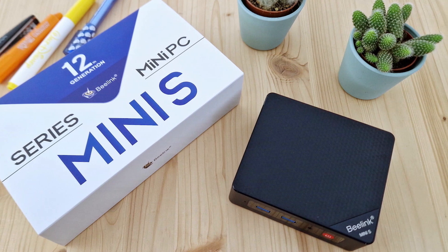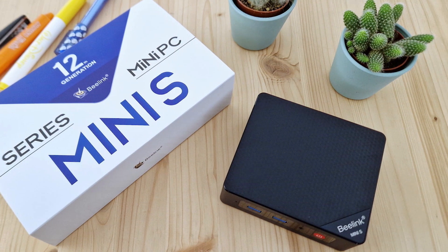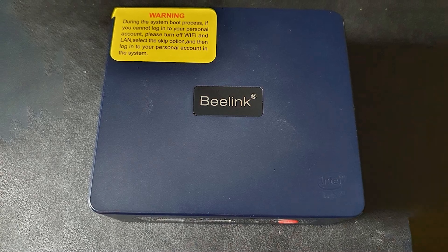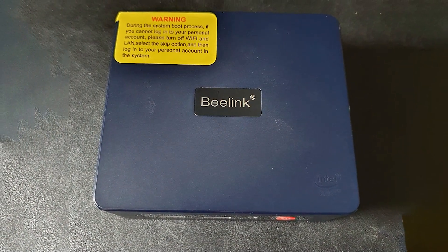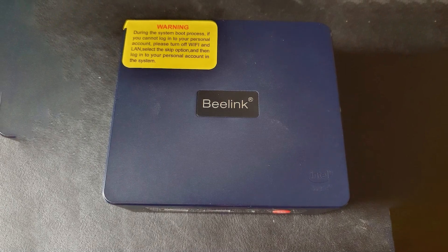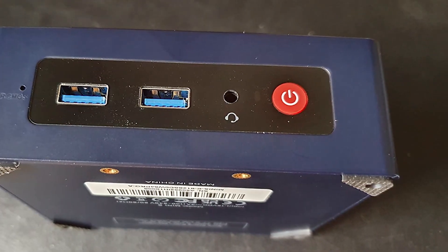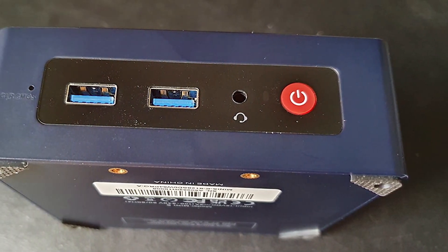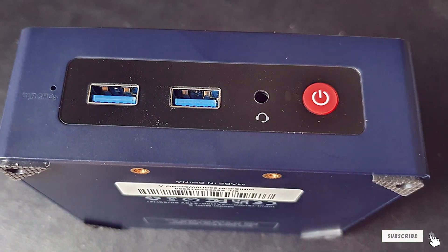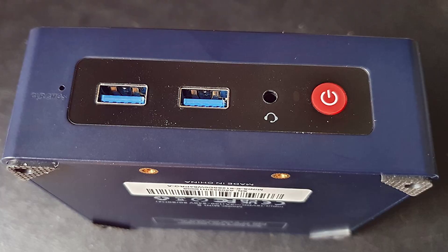The B-Link Mini S12 Pro is designed for users who need a reliable and powerful mini PC for daily use. Usability is enhanced by its multiple connectivity options, including USB ports, HDMI, and Wi-Fi. The compact size makes it easy to set up in any space, whether at home or in the office. The B-Link Mini S12 Pro is a versatile and efficient choice for anyone looking for a high-performance mini PC in a compact form factor.